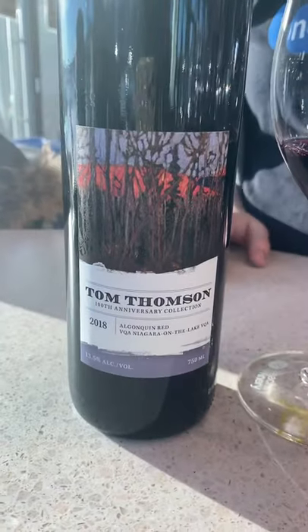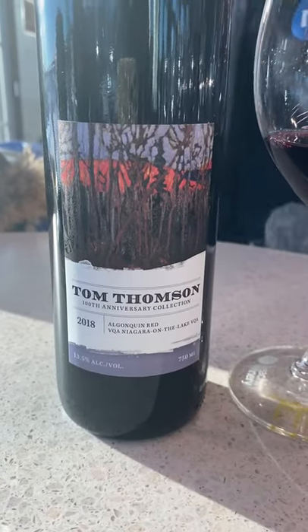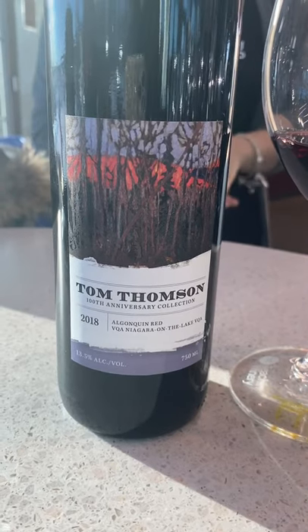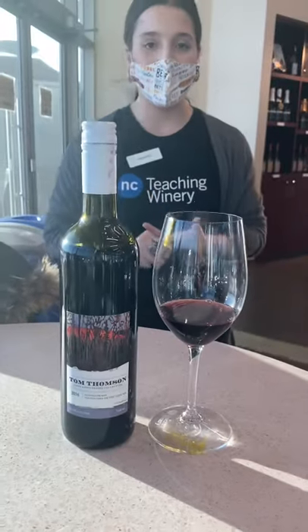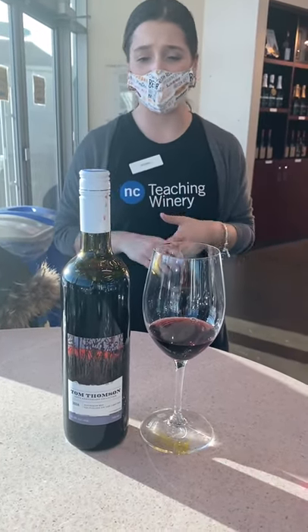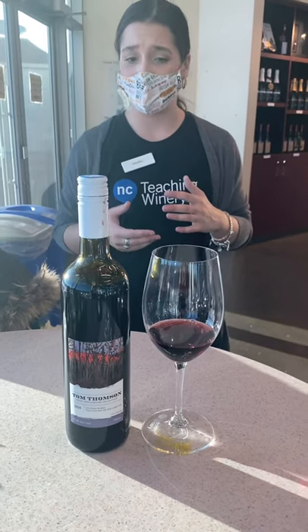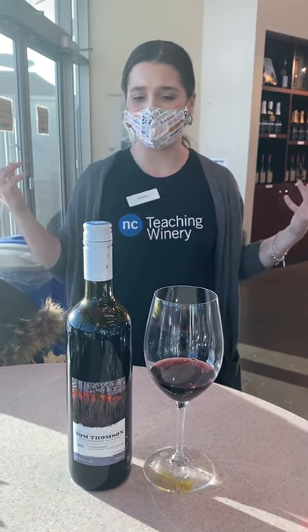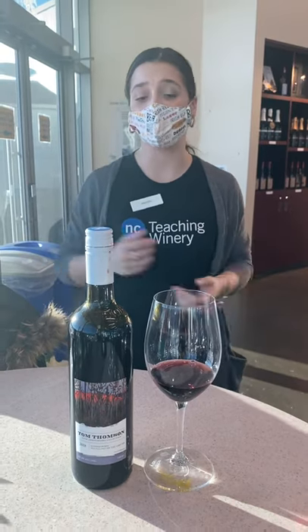This one is a blend of Merlot, Cab Sauvignon, and Cab Franc. It's the crowd-pleasing wine. It's going to go great with really any Italian herbs and tomatoes — whether you do margarita pizza, bruschetta, bolognese, or a bocconcini and basil salad. It's all going to be delicious.